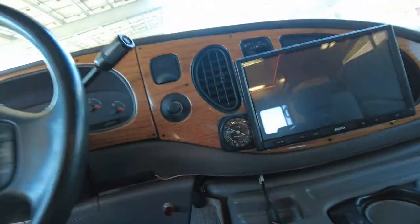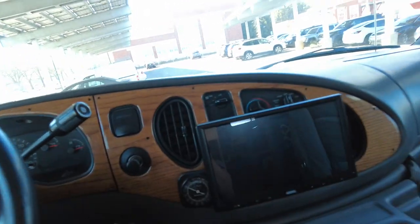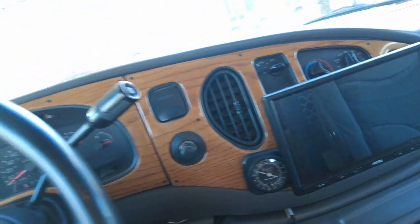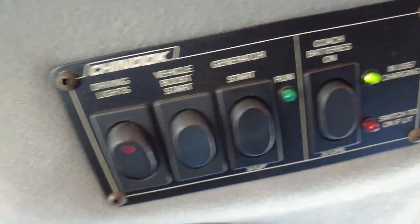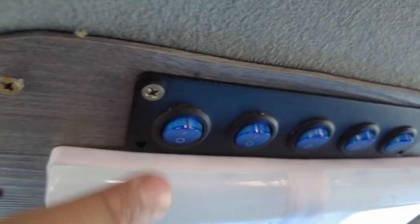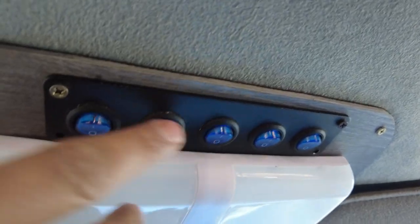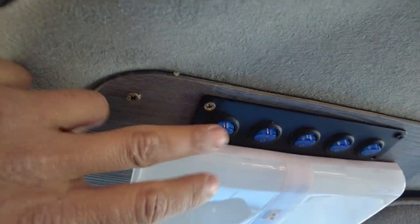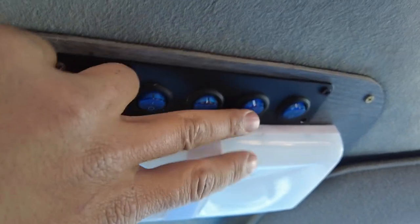Cruise control works really well. AC blows cold. There's a 10-inch radio with Bluetooth connectivity and Wi-Fi. There are connections for the generator, and a vehicle boost and driving lights — though the driving lights no longer work. There are controls set up for all the exterior lights, front, back, and side to side.